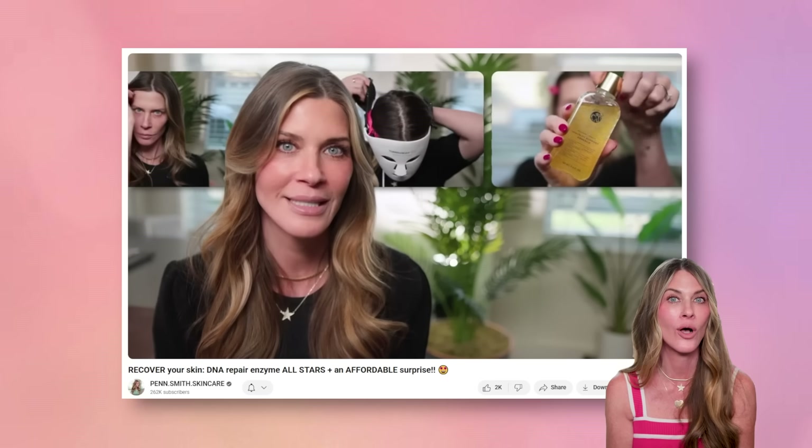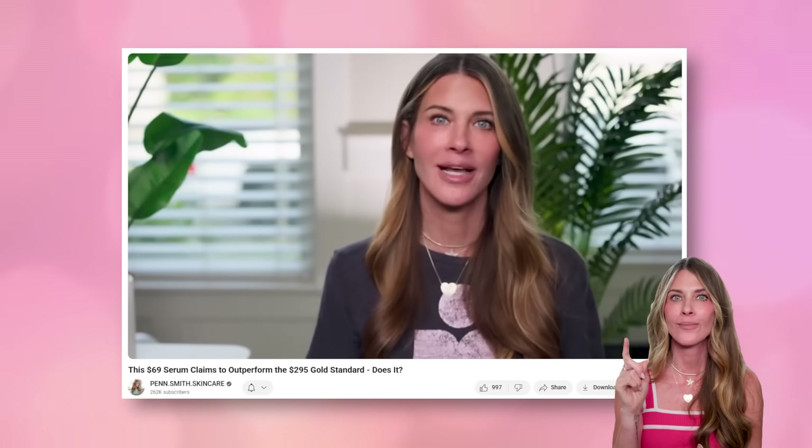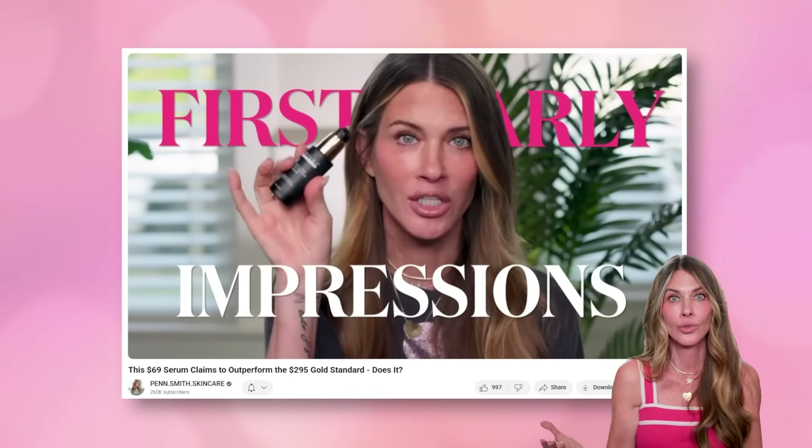I have some amazing videos with Dr. Danny Roche — he's the guy when it comes to DNA repair enzymes and has been in it since the beginning. I also have a DNA repair enzyme all-star video listing and discussing products at all different price points from different brands. I'll also link my latest video on the new dermatology growth factor serum — a very interesting new launch with a first look and real first impression. Leave your questions down below, I'll do my best to answer them. Have the most wonderful day, and I'll talk to you in my next skincare video.